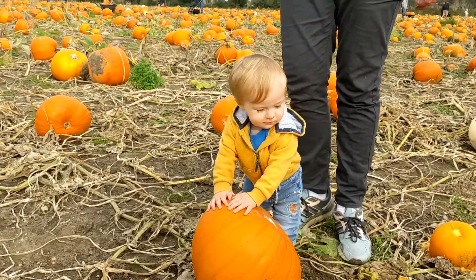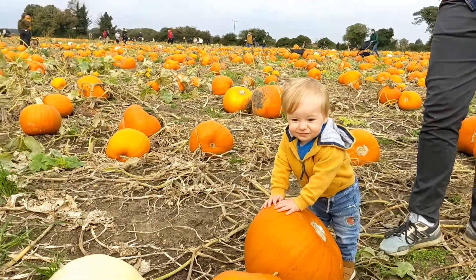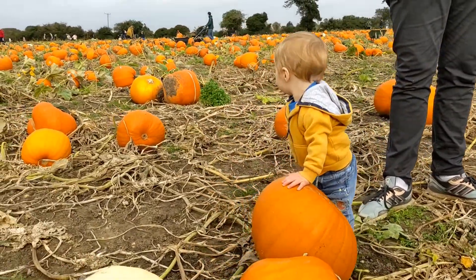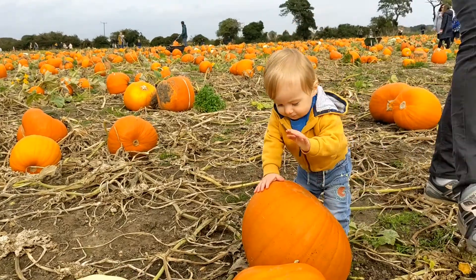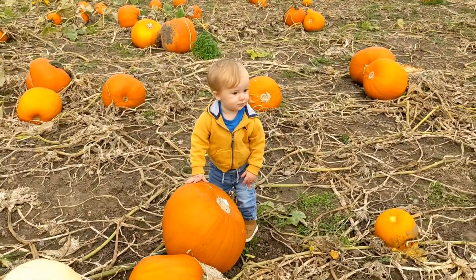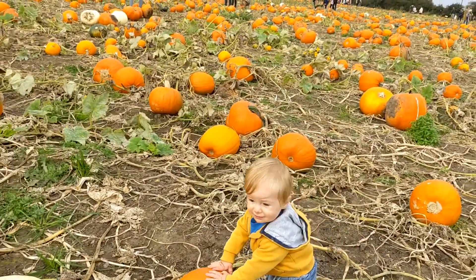What do you think? Is it pumpkins? Keep coming. Keep coming.